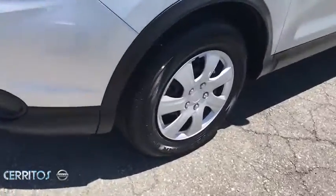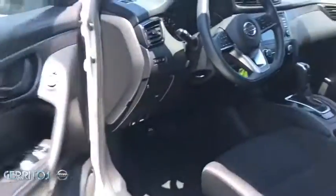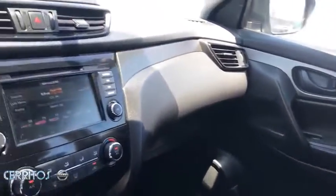Bluetooth, power steering, adjustable steering wheel, four-wheel disc brakes, cruise control, AM-FM stereo radio, front wheel drive, rear defrost, MP3 player, power door locks.